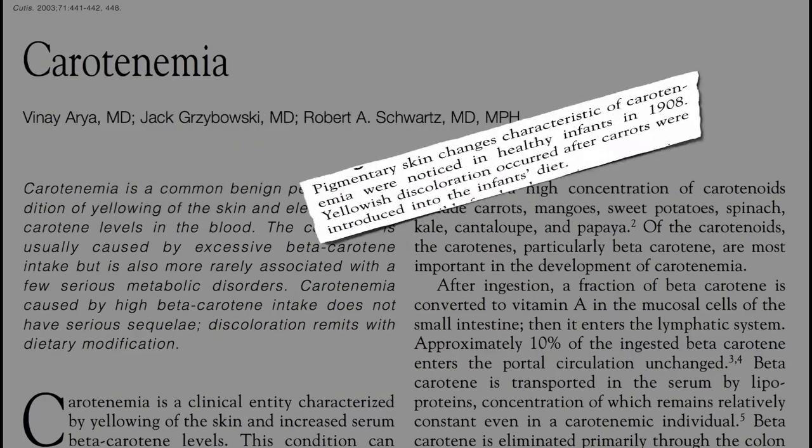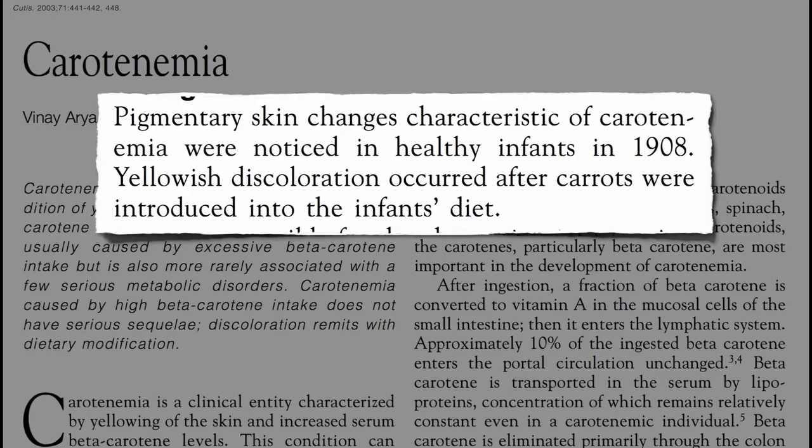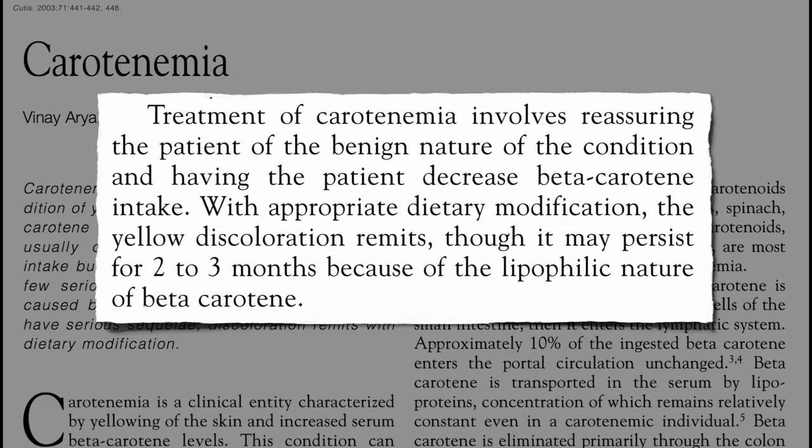First noticed a century ago when carrots were introduced into infant diets, it's treated mostly by just reassuring parents that it's harmless. But if you don't want your child's nose to be yellow, you can decrease their beta-carotene intake and in a few months it'll be gone.